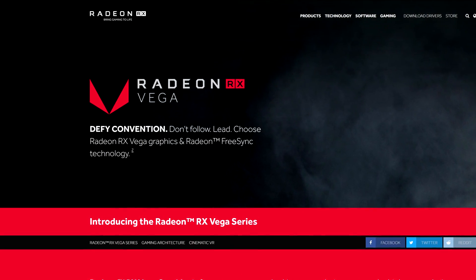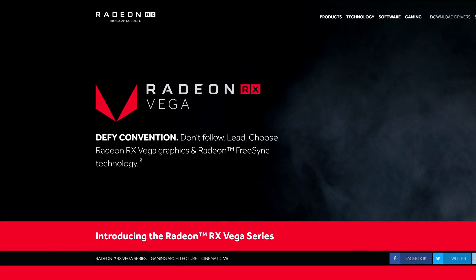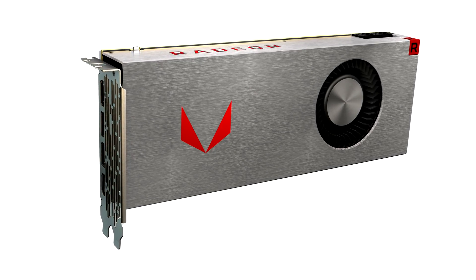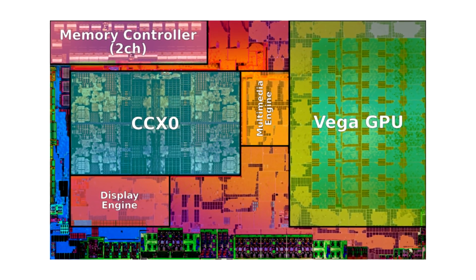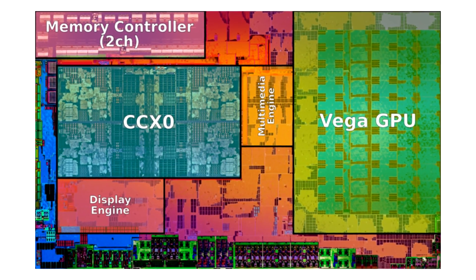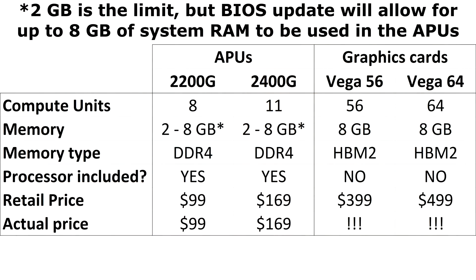Let's talk graphics, since this is the big story here. You may know Vega from the high-end graphics cards released last year, but AMD have made a tiny, really efficient version to go with these APUs as well. While the big powerful ones have 56 and 64 compute units, these APUs have just 8 and 11. So that's how you can expect their performance to fare.